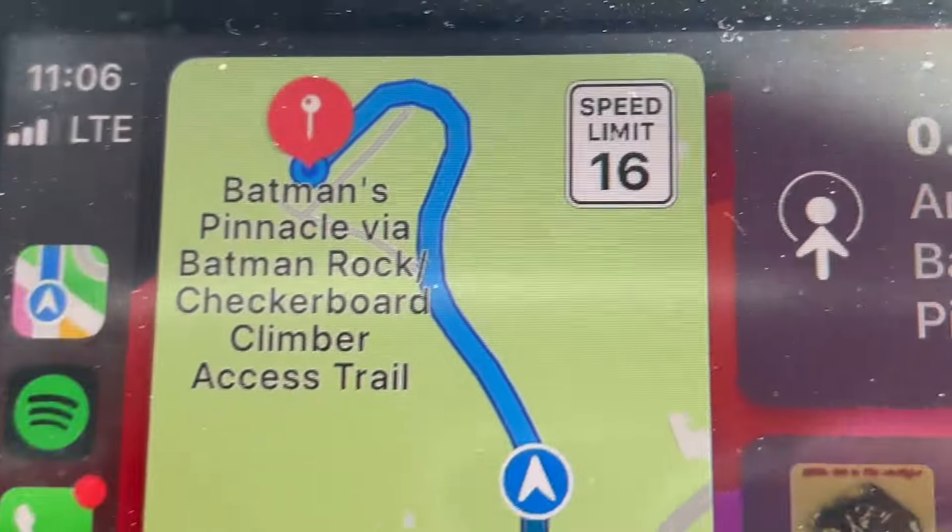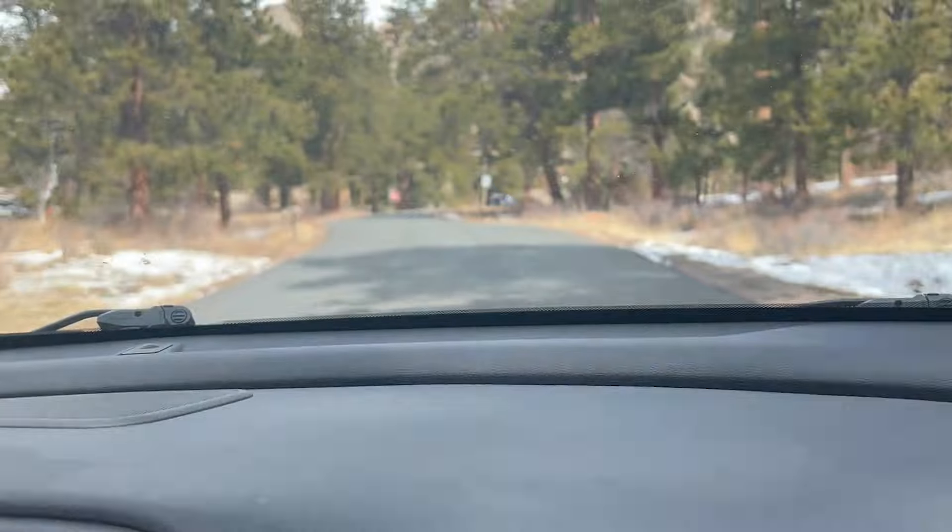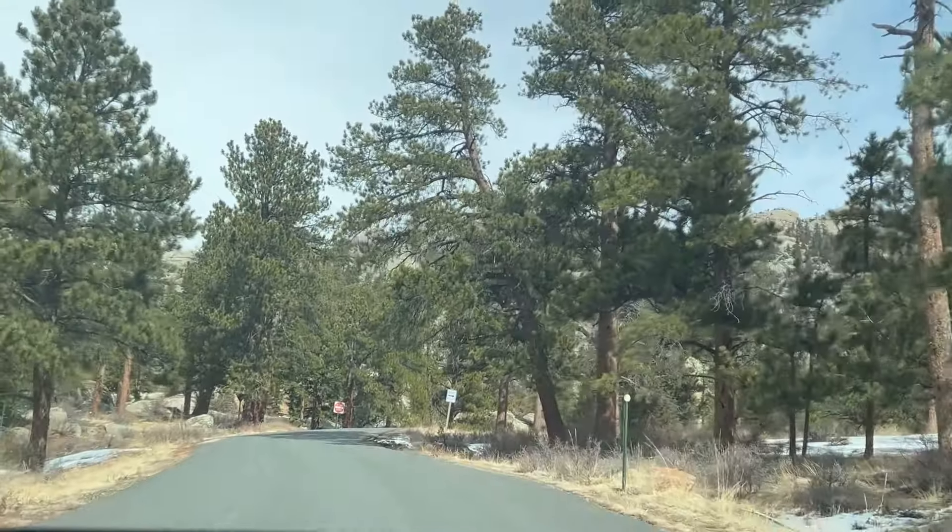Batman's Pinnacle via Batman Rock Checkboard Climber Access Trail. I guess we're going to Batman's Cave is what I got from that.